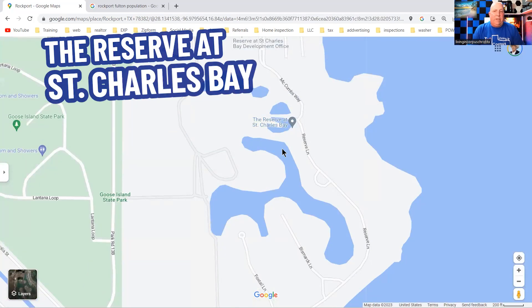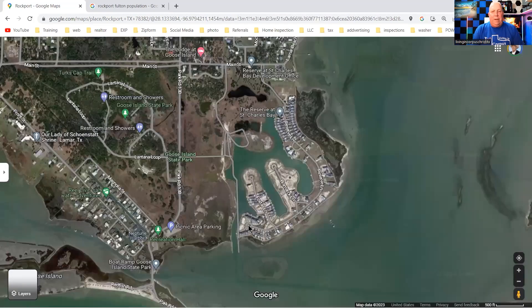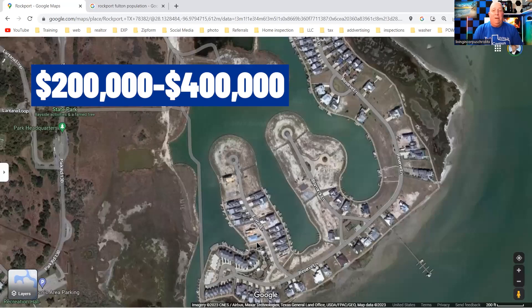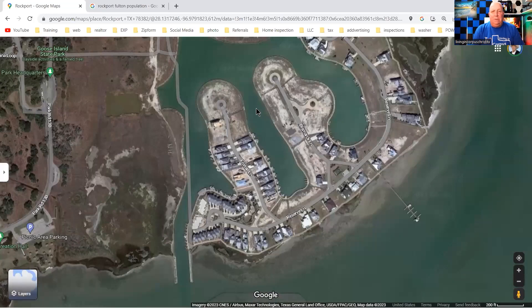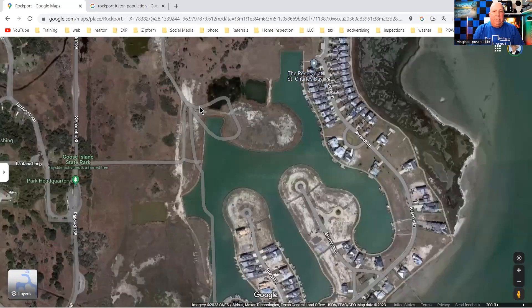Right over here you have the Reserve at Saint Charles Bay. I'm going to switch it over to satellite view so you can see it. Now you can see it's got canals — these are all canal homes. There are still lots of lots for sale here. Most lots in this area are going for $200,000-something or better, and the houses are higher priced. Everything here is on canals, for the most part.